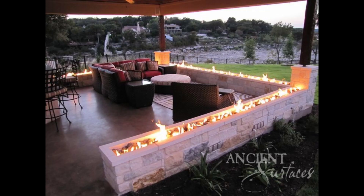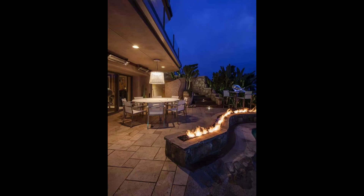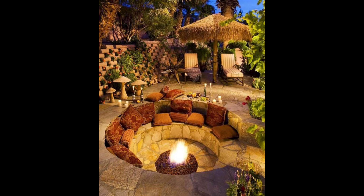All the designs look beautiful and decent for your backyard or outdoor areas. Enjoy and choose by your own choice. If you like this video, please give it a thumbs up.